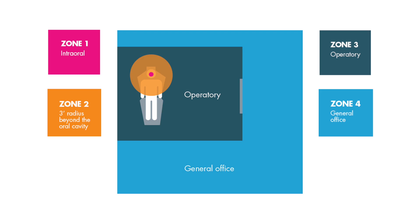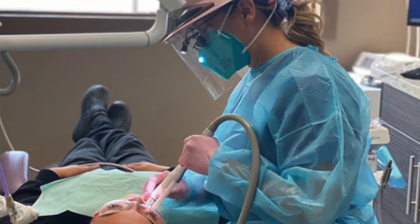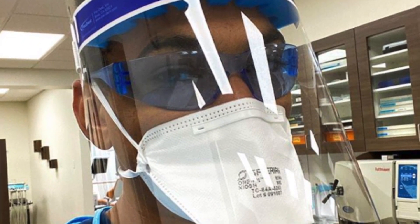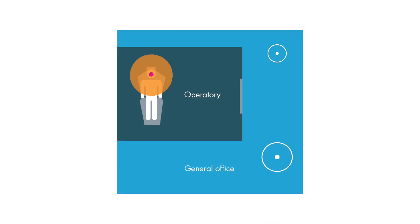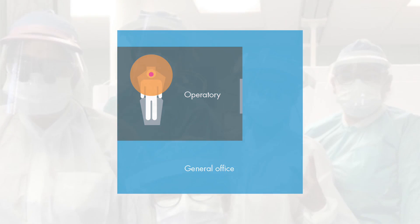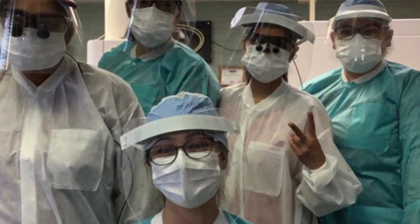Choose treatment techniques that offer the best chances of avoiding, minimizing, or managing aerosol production. Also, it is essential that we use best practices to prevent aerosols from spreading to areas outside of the operatory. Remember that effectively managing aerosols in zones one and two collectively reduces aerosol spread and transmission risk for patients and staff.